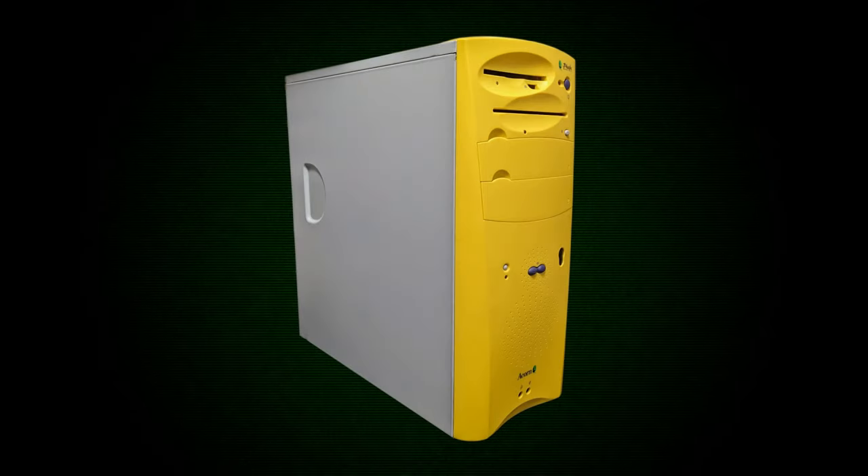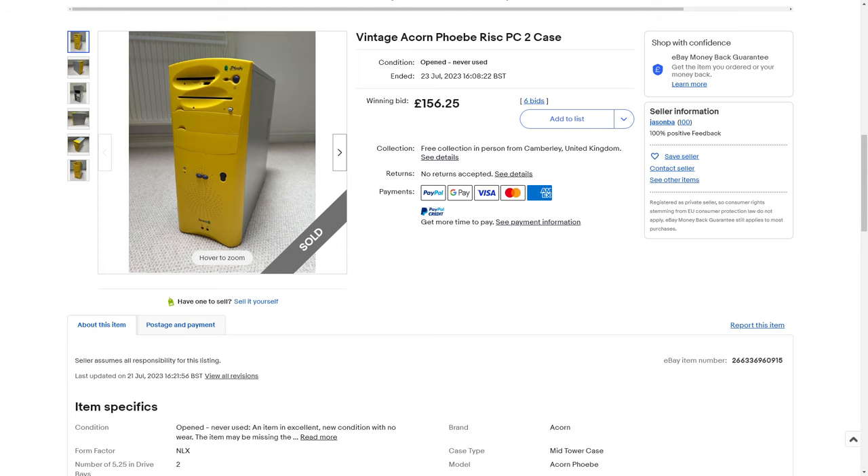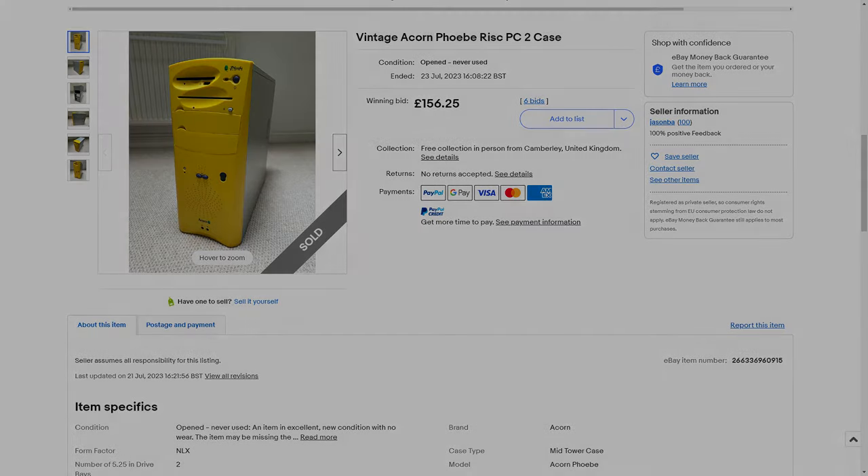But how is it possible that we appear to have a Phoebe case? Well there's actually some good news — many cases were actually made and many of them have found themselves on eBay. I actually have one, and with that we're going to try and build something today. So let's have a look at it.